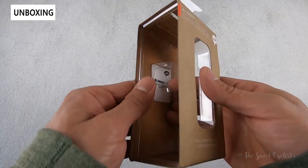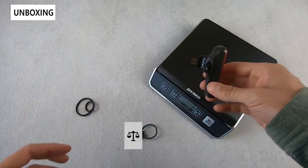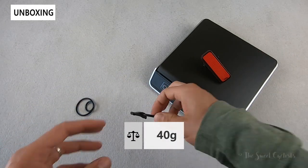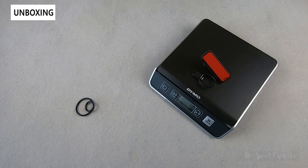You also get the quick start guide, which is buried underneath the plastic. The weight of the light with the medium length strap comes in at 40 grams, so quite light.